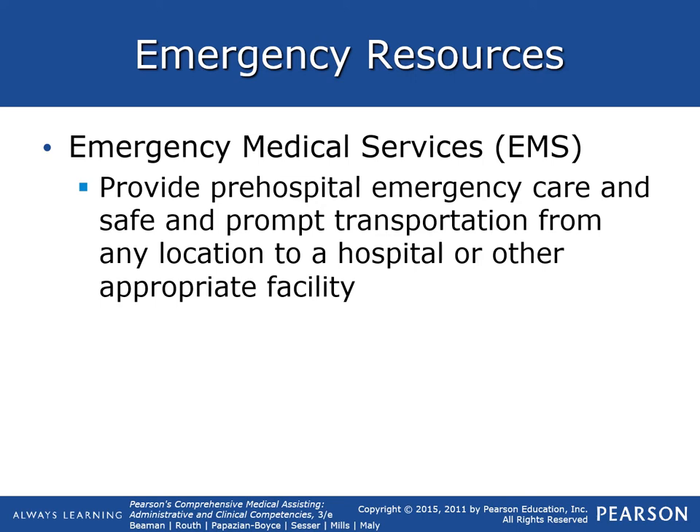Emergency medical services, or EMS, provide pre-hospital emergency care and safe, prompt transportation from any location to a hospital or other appropriate facility. When you call 911, they will dispatch the paramedics — the people in the ambulance — as well as firefighters to the scene for evaluation.